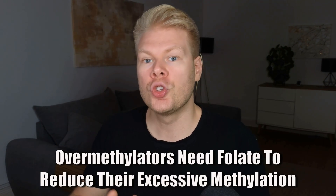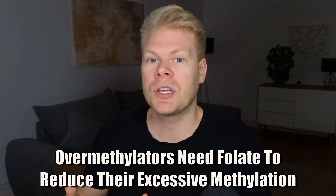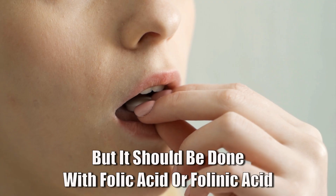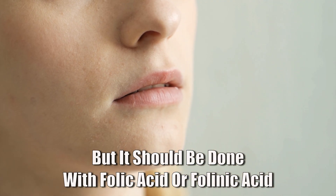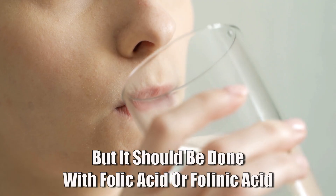On the flip side, if you're an over-methylator, you often have too much serotonin, dopamine, and adrenaline because you methylate too much. In this case, lowering those neurotransmitters actually helps. Over-methylators do better with folic acid or folinic acid and not methylfolate, because they don't need that extra methyl group that is attached to the folate.